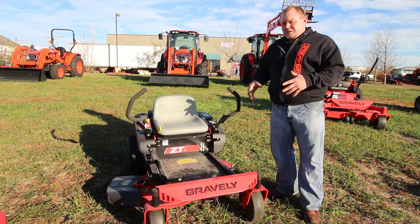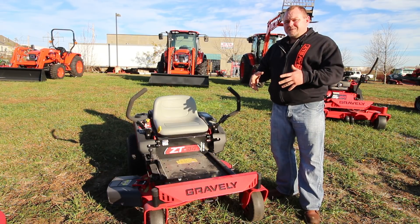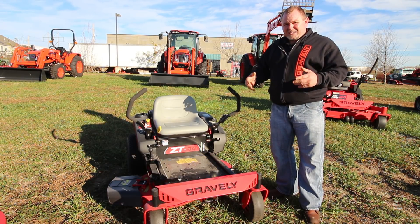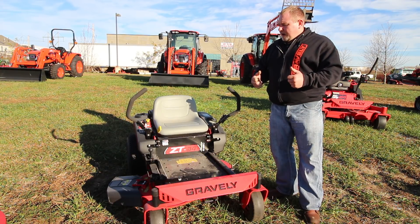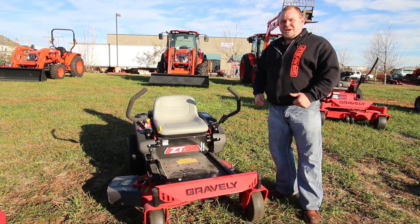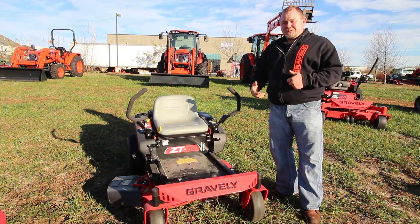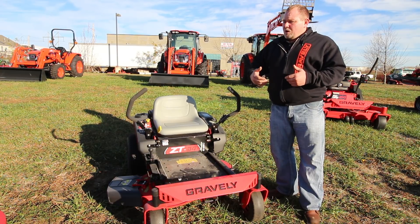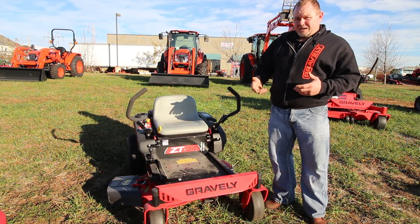So this entry-level model here is basically for that homeowner that lives in town and has less than a quarter acre. It has gates and a lot of landscaping. That will get you into a basic setup machine. The next model to consider in the homeowner or consumer line would be our ZTX series.